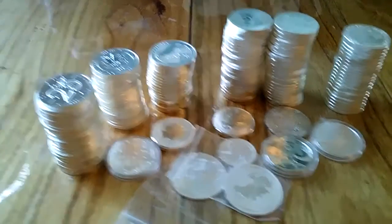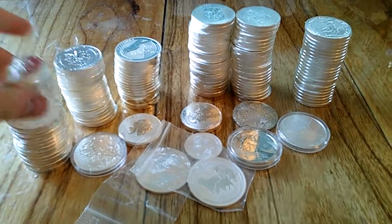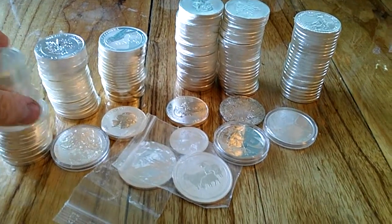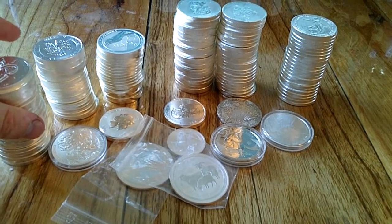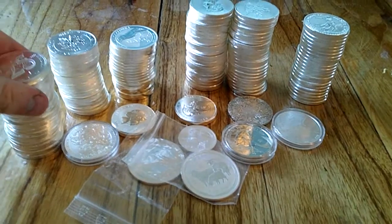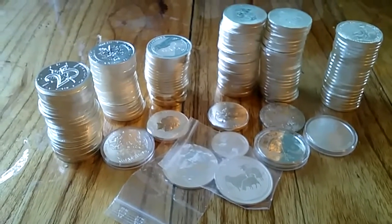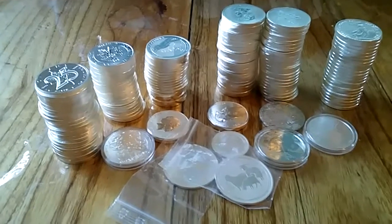I also bought numerous versions of the various coins that I had in those presentation cases, the idea being that I have a nice little bit of a diverse collection. But also, if I can make a profit on these coins, I'll basically have those coins in that presentation case for free. That's the plan anyway.